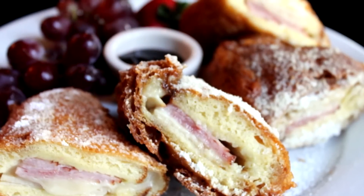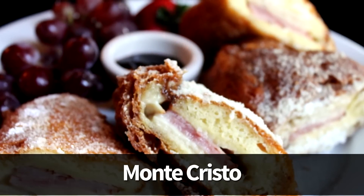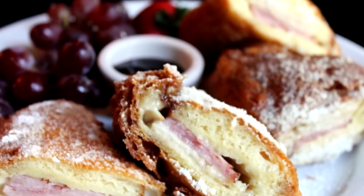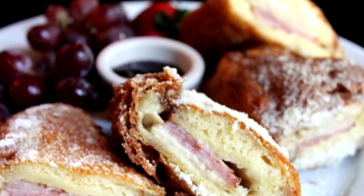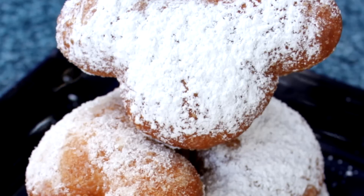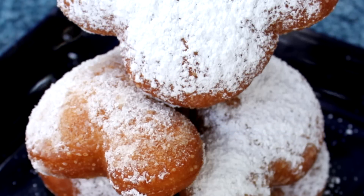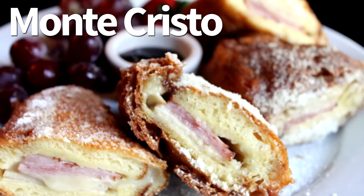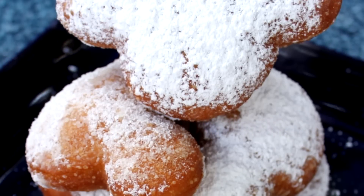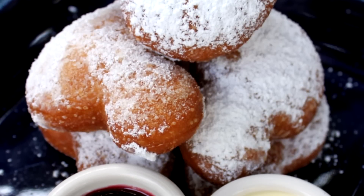Or if you'd prefer to skip the starters and go straight to the main event, another amazing option is the Monte Cristo — a battered sandwich featuring ham and Swiss cheese with berry puree for dipping. I know it sounds weird but it's so good. And if you feel like splurging on dessert you can also order the Mickey Beignets for $9. So you've got soups, the Monte Cristo, and the Mickey Beignets — it's a pretty cheap meal for what you get, which is pretty awesome.